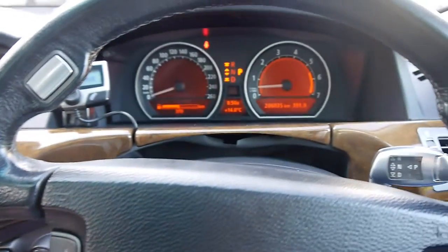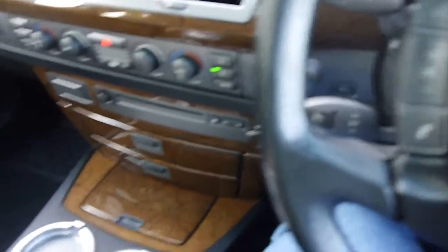There's a leather-wrapped steering wheel and a huge centre console.